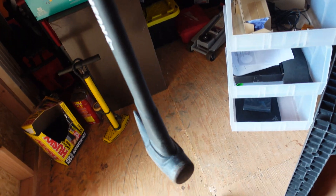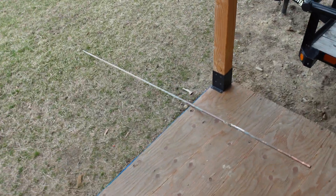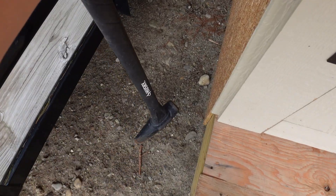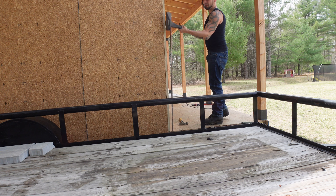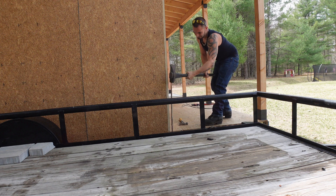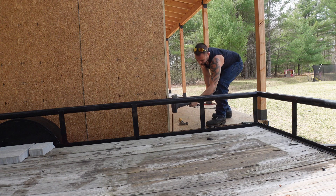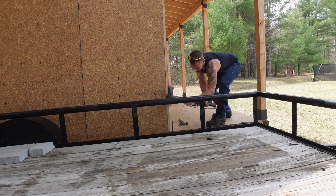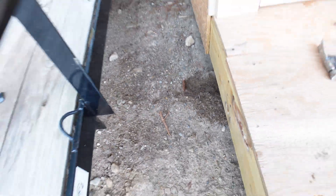This shed looks like a bomb went off because I carried everything out of the basement and put it in here, but I found it — it's back in the corner. So now I got to set myself up and get this eight-foot ground rod started right about here. That worked out pretty nice. It didn't hit any big boulders. I didn't have to pull it back out. So that's perfect.